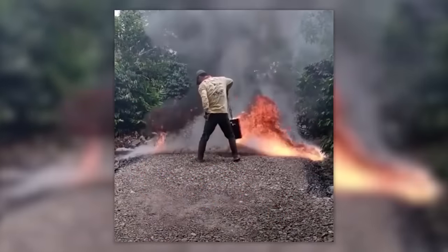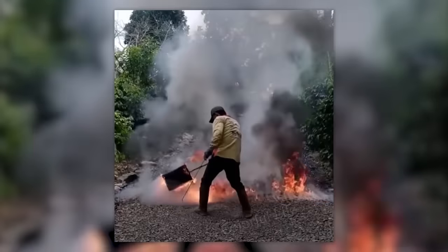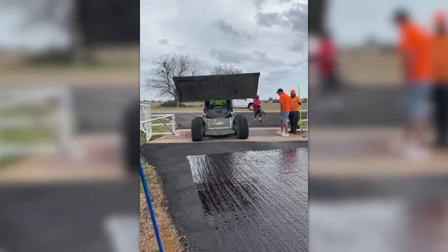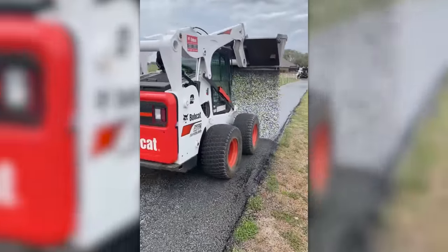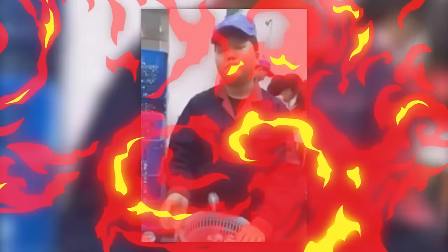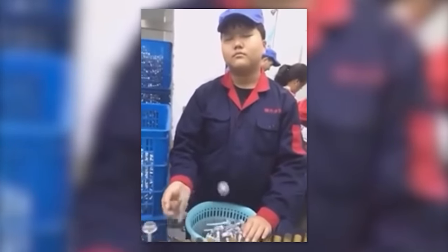Want to know what this pro is doing right now? Preparing the asphalt for compaction. Look at how flawlessly this guy does his job with his right hand and still uses his left hand to check for mistakes without even waking up.